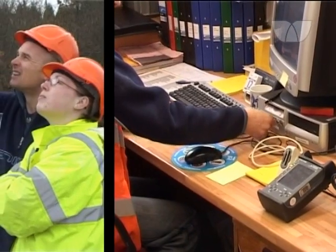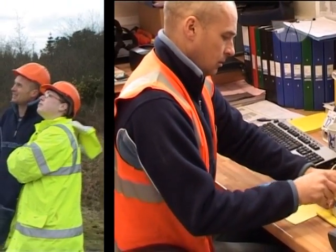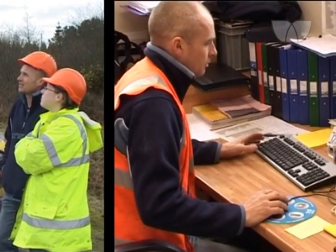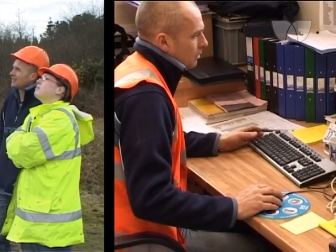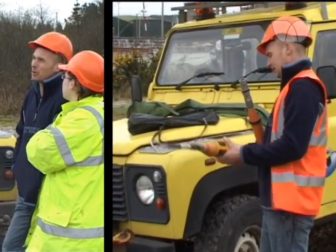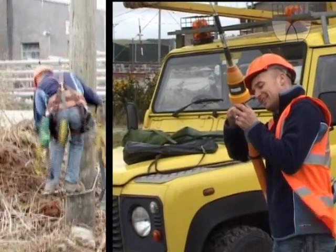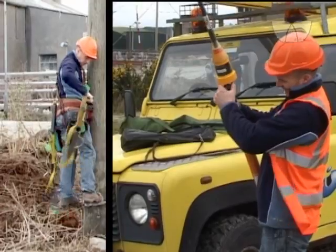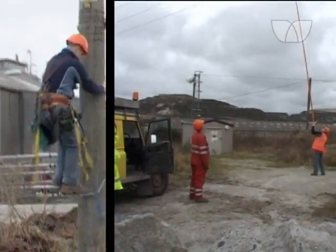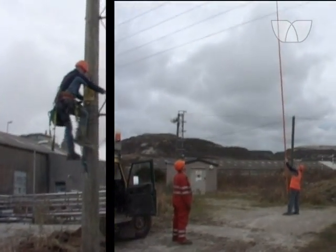If you decide you want to go into overhead line work, you would initially do an NVQ 3, which would take between 3 and 4 years, depending on how good you are and how much experience you gain. It is mainly practical work, although there are projects you have to complete within that. Once you have got that, they usually then do a 232 course, which is a course in electrical engineering — basically covering transformers and overhead lines.